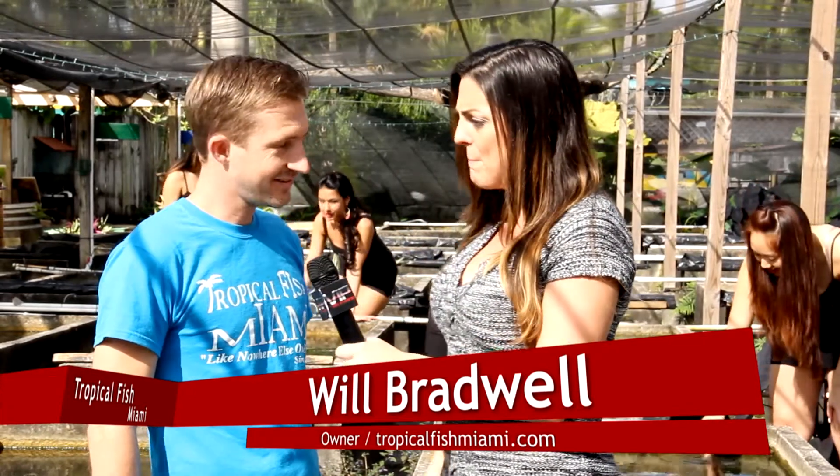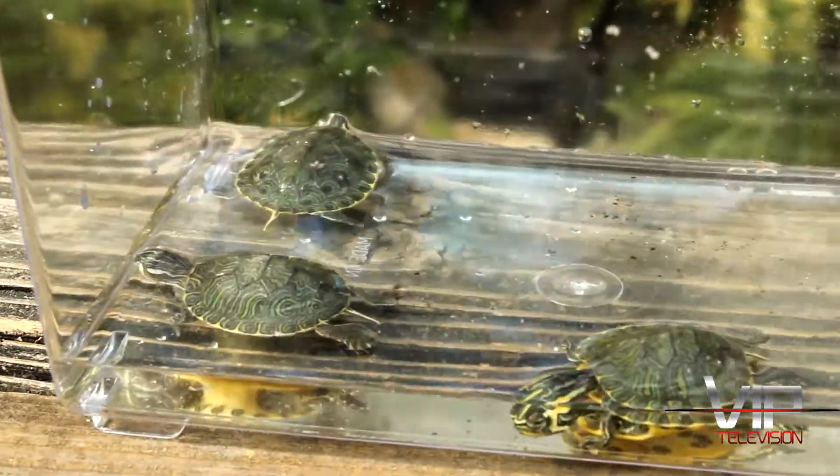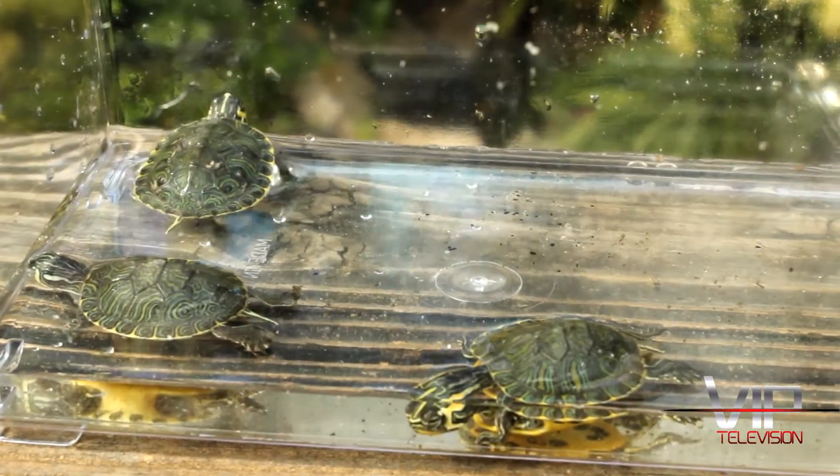Will here is the owner of this little piece of paradise, and this has been around for a long time, right? Yes it has. Been around since 1971. Wow, and this is like a family business? Yep, it started by my dad and his brother in the 1970s and now it's run by me and my brother.